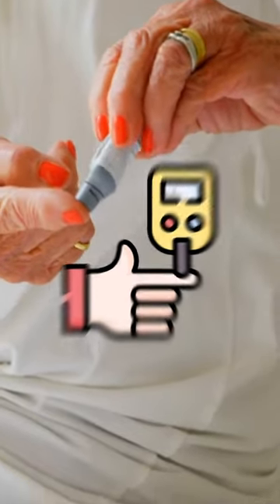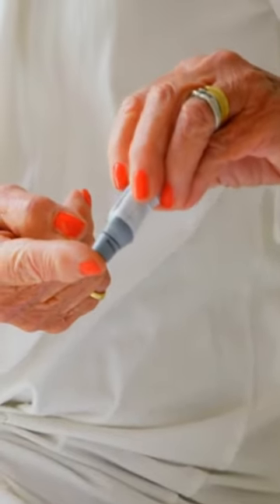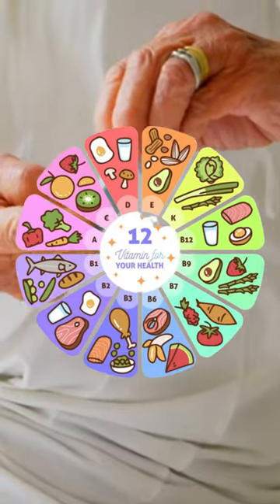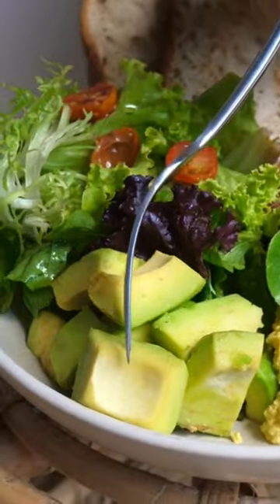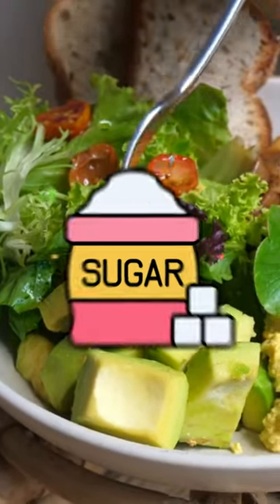Understanding that monitoring blood sugar levels is vital for overall health. Maintaining a balanced diet is crucial for controlling them. To achieve this, it's essential to incorporate nutrient-rich, low-sugar foods into your meals.